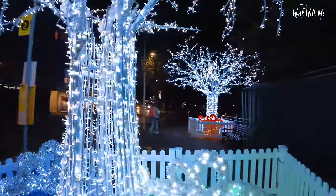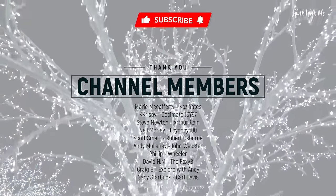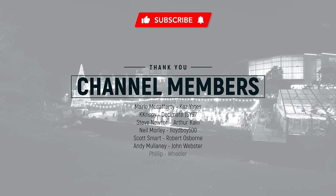Thanks so much for watching. If you like the video, please make sure you give it a thumbs up. Check out more of my Christmas videos around the UK and hit subscribe. Click that notification bell so you know when I upload a new video. I'll see you next time.